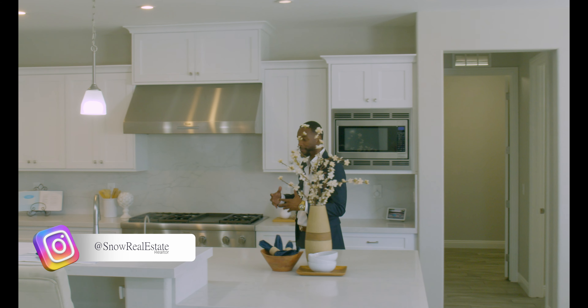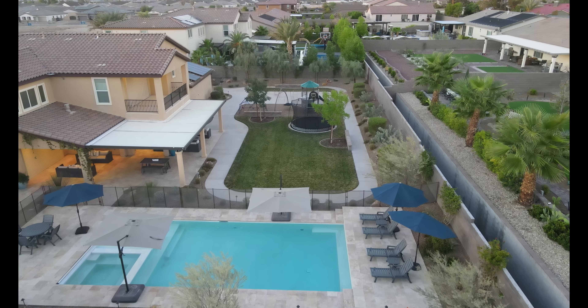This is a beautiful home — I love everything about it. I love that it has enough space for everyone. Check out the backyard: you have space for the kids, space for the dogs, and also the adults, with a five-foot deep pool that stretches 40 feet long.